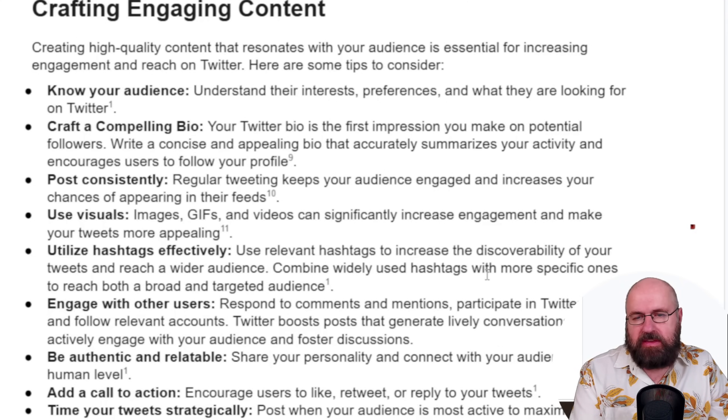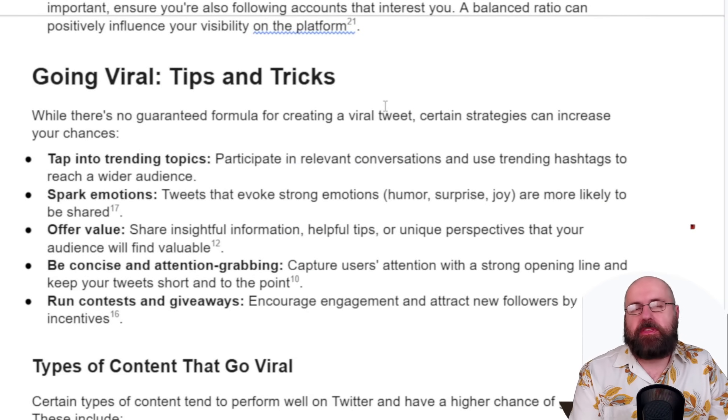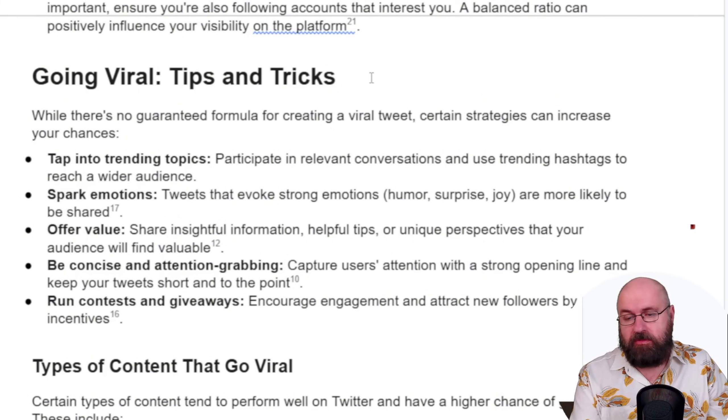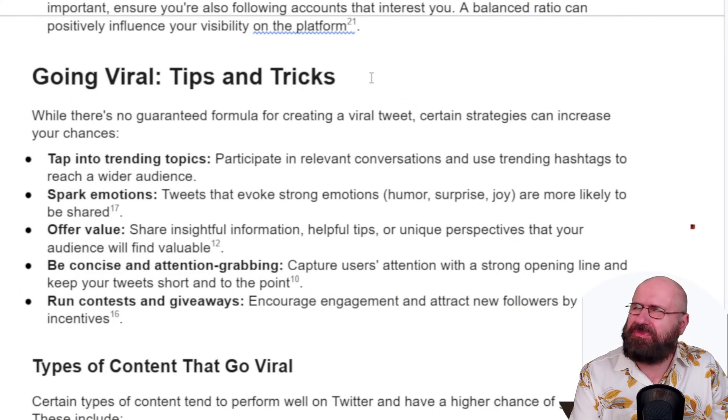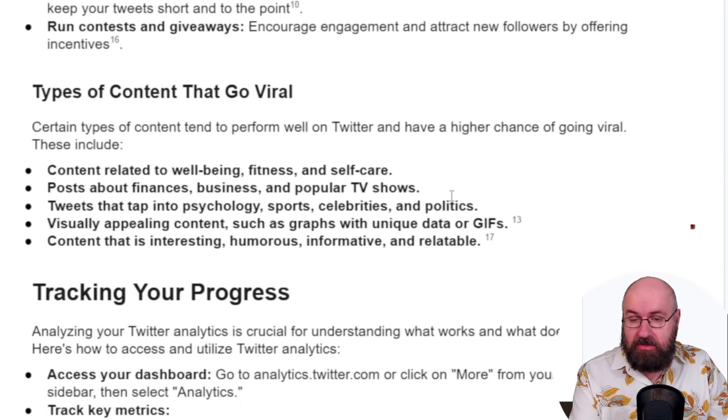Below that it goes into crafting content — how to create content that's interesting for your audience — with a list of suggestions that are all explained. After that we also have tips and tricks on how to go viral: tapping into trending topics, sparking emotions, offering value, being concise and attention-grabbing, running contests and giveaways. And then below that we have the types of content that go viral based on the research Gemini has done. Of course, you can also ask follow-up questions on the left side.